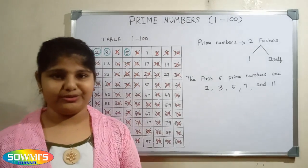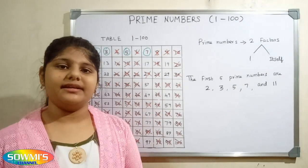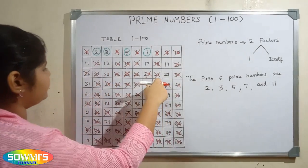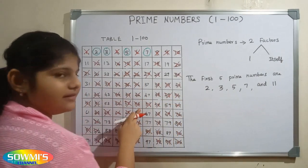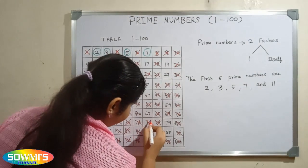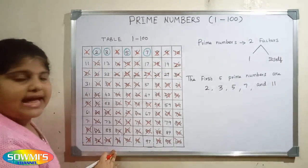6 is already crossed out so we will go to 7. 7 is also a prime number so we will circle 7. Now we will cross out all the multiples of 7: 56, 63, 70, 77, 84, 91 and 98.